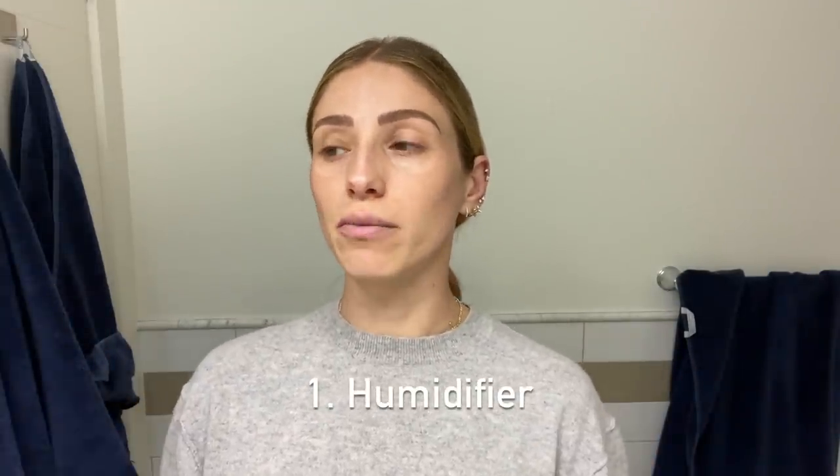The first thing I use is a humidifier. It is so helpful for my skin — I get really dry, itchy skin, unbearably itchy, and my lips get cracked. Especially when I have a cold like I do now, I get flaky around my nose and it's just not good all around. A humidifier is really, really helpful for dry skin — it puts moisture into the air and I love it.